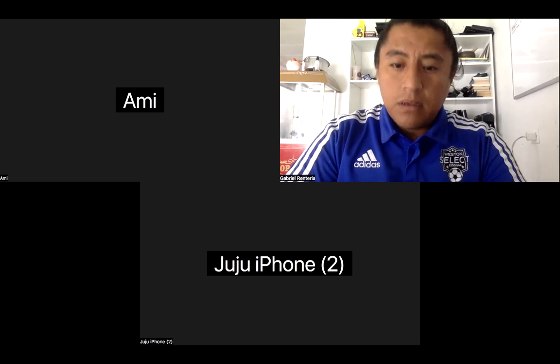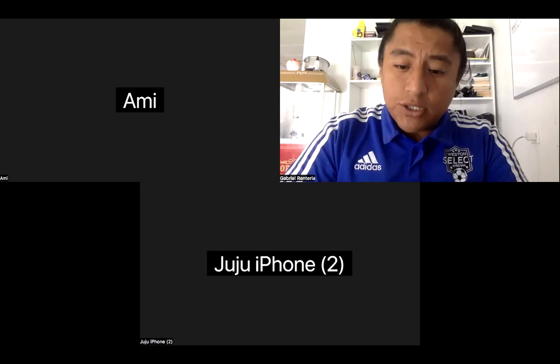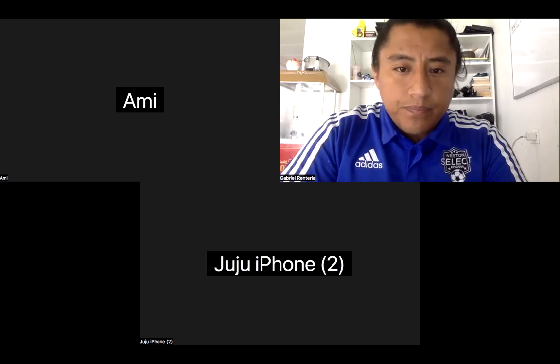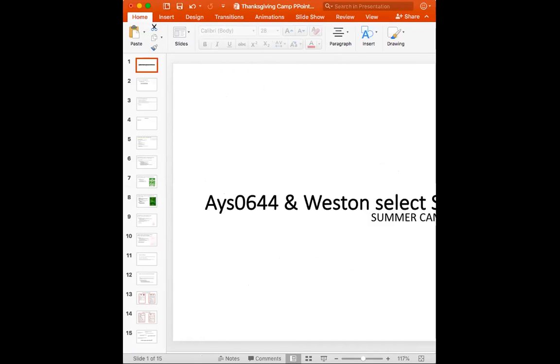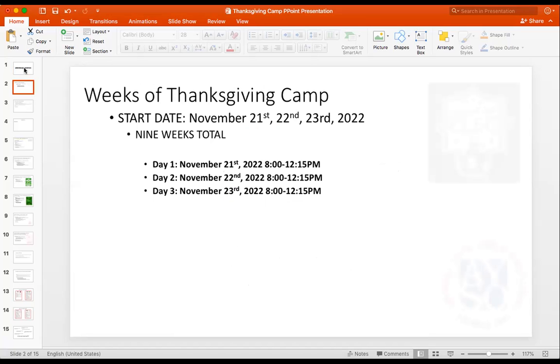Juliana asks about sign-out. Yes, they need to sign in and sign out. We're not going to go through the full presentation but I want to jump into some slides. Just remember the days: day one, day two, day three, 8 AM to 12:15 — that's the expected hours to be there.